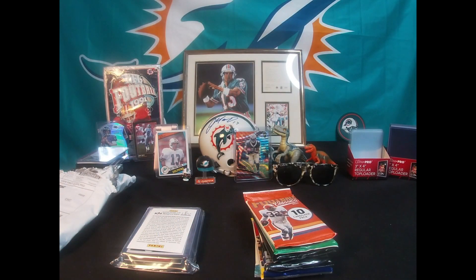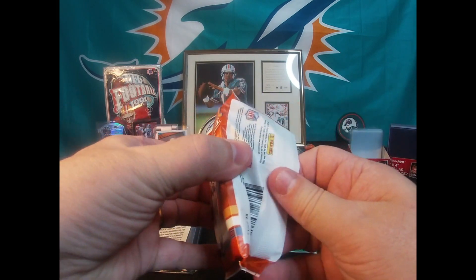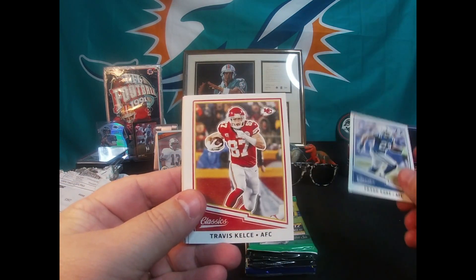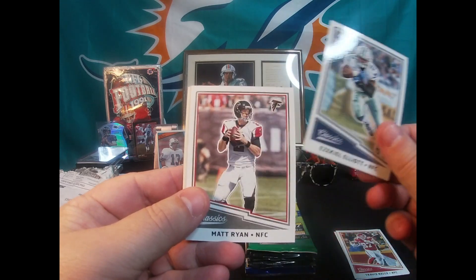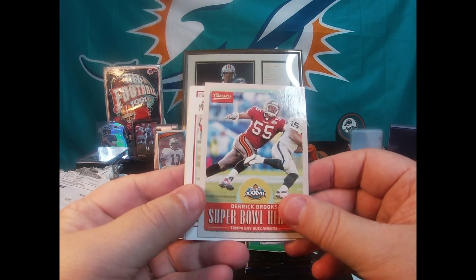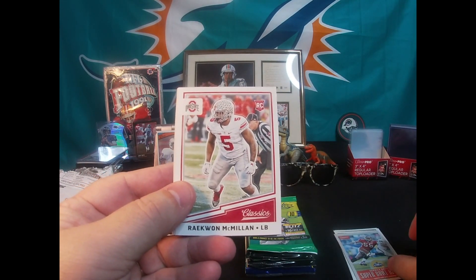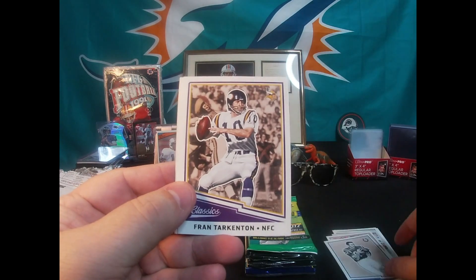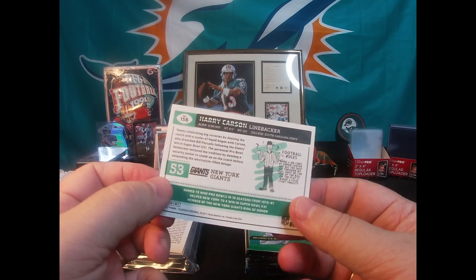Alright, we're going to start with a pack first — we'll start with this 2017 Classics. There's a Frank Gore, Kelsey, Zeke, Matt Ryan, Super Bowl Heroes Derrick Brooks Tampa Bay Bucks, a Miami rookie Raekwon McMillan. Classics back in the day — Raymond Berry, Fran Tarkenton, Randy Moss, and the last one Harry Carson. Typical Classics pack, it's alright though.